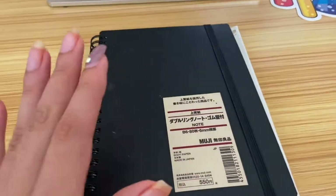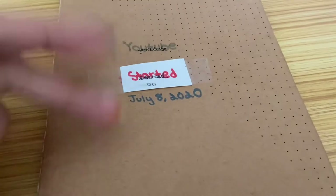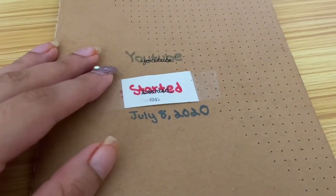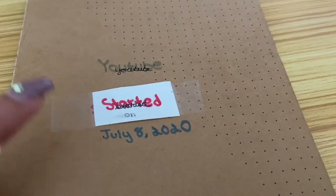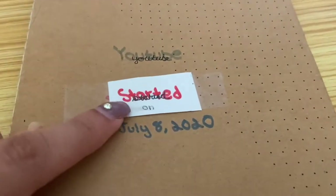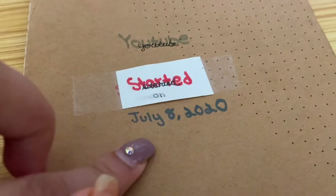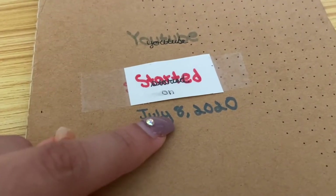Over here I have my YouTube journal where I write my YouTube ideas — milestones I reach, the day I started my channel. I made a little mistake so I just put tape over it, but this is the day I started my YouTube channel, a little over a year ago.